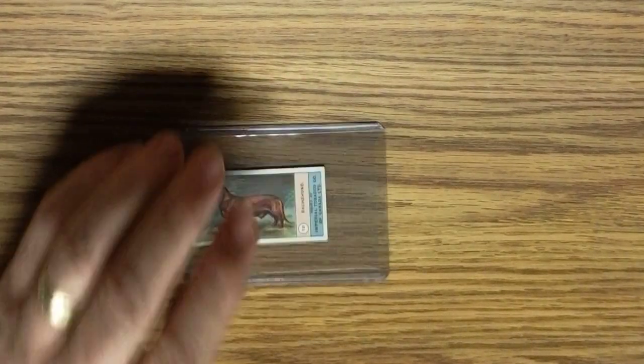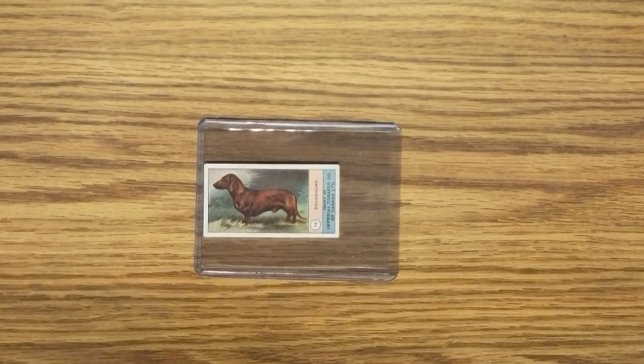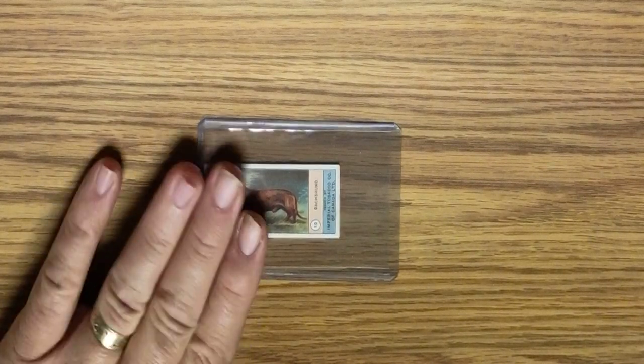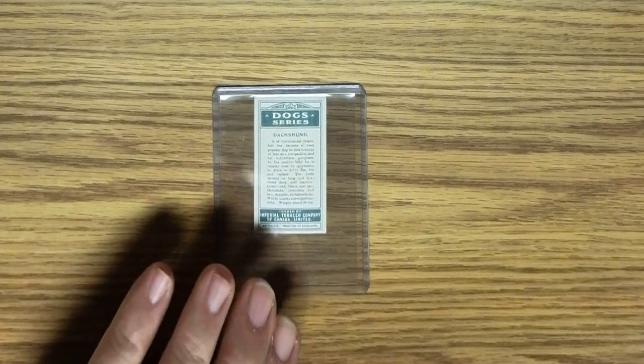Then we have a related company — Imperial Tobacco — which owns or owned Player Cigarettes. This card is from 1924. Again, it's an English card printed in England, but Imperial Tobacco I think is actually a Canadian company.